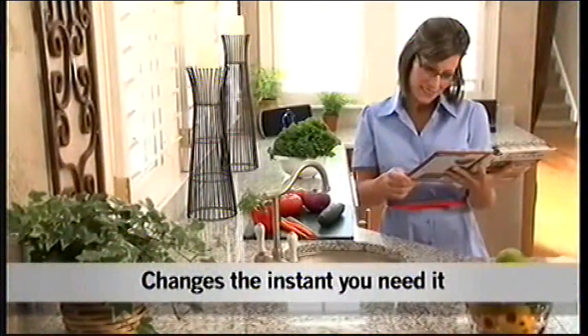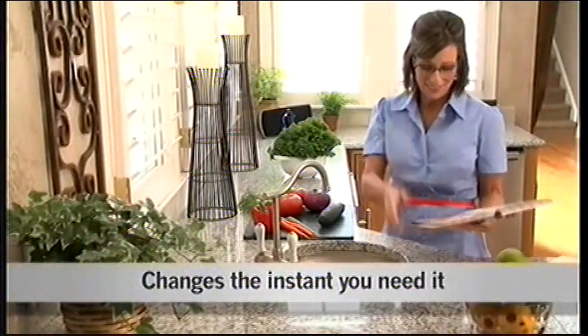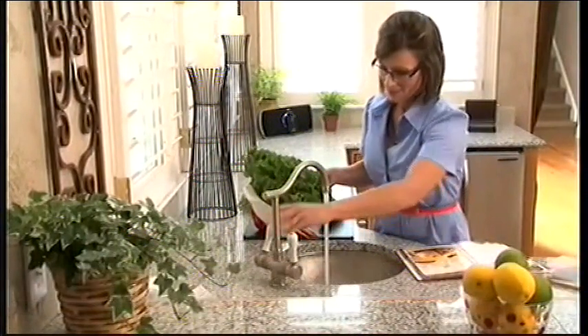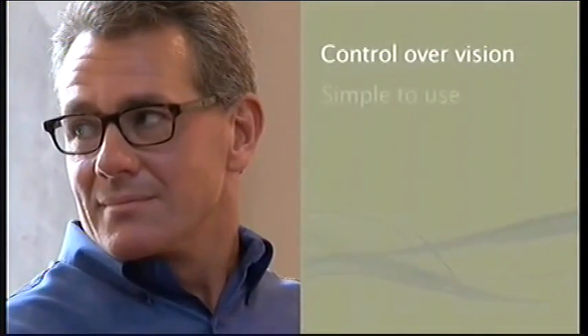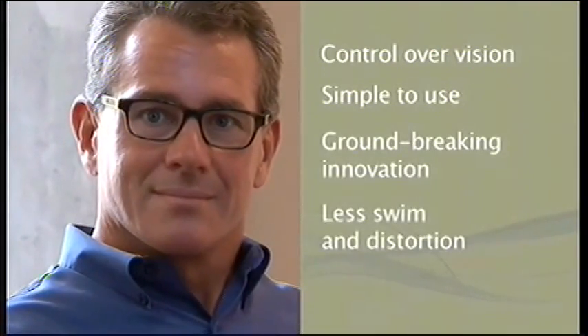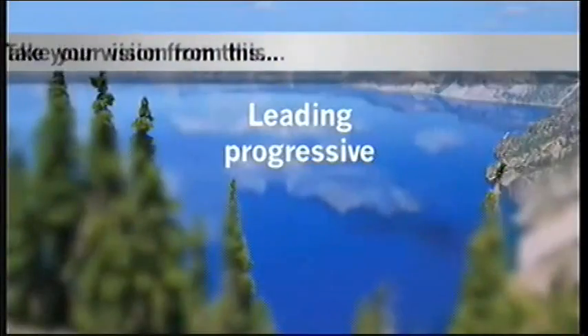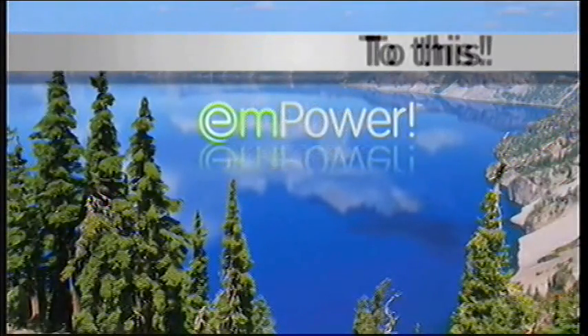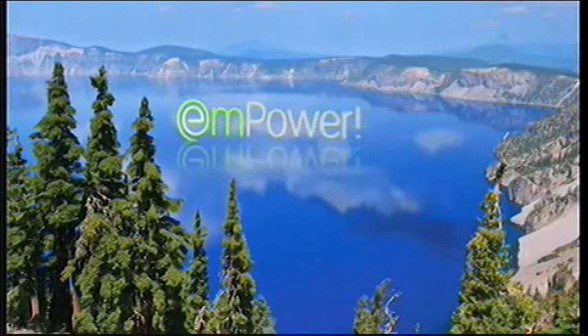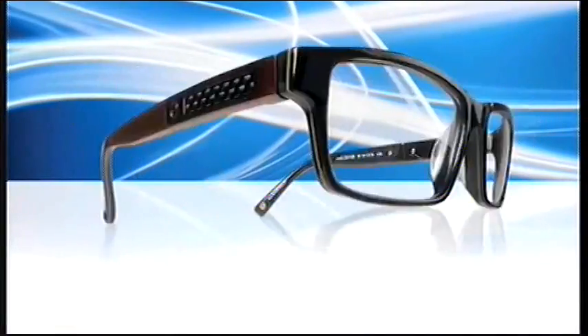A lot of people are probably thinking at home: what does it cost? Is it particularly more expensive? The glasses are a little more expensive — about 25 to 30 percent more than a high-end pair of glasses with progressive lenses. On average, they run about $1,200. But when you consider that the average person keeps their glasses two to three years, it's really only about $1.50 a day to wear the glasses.